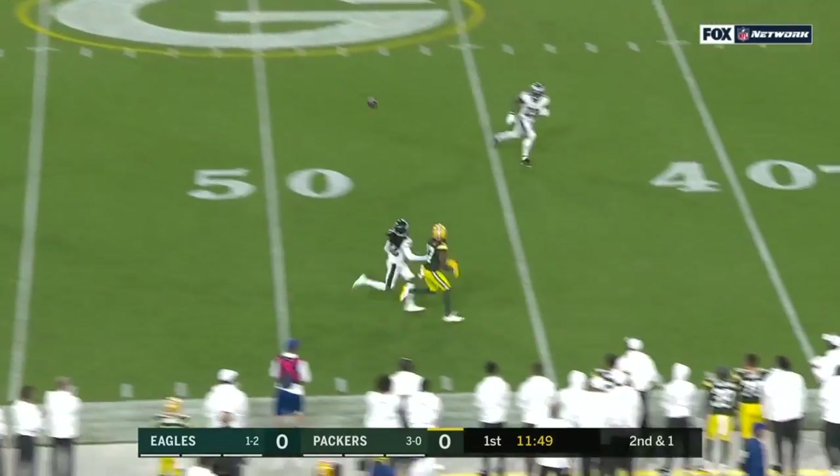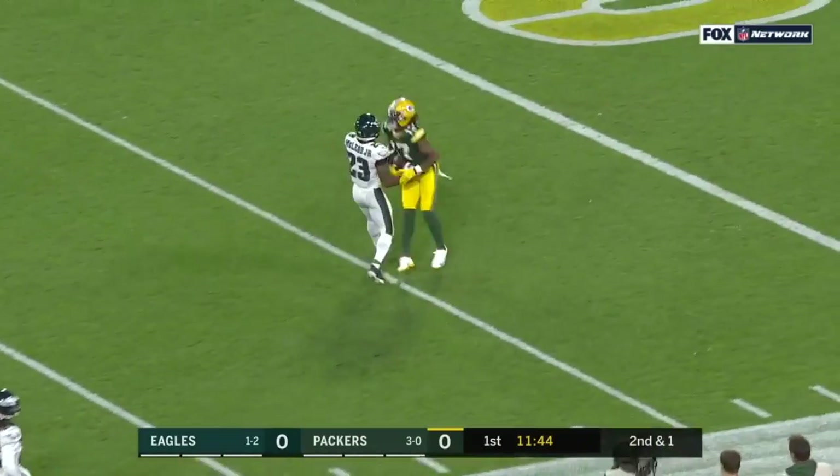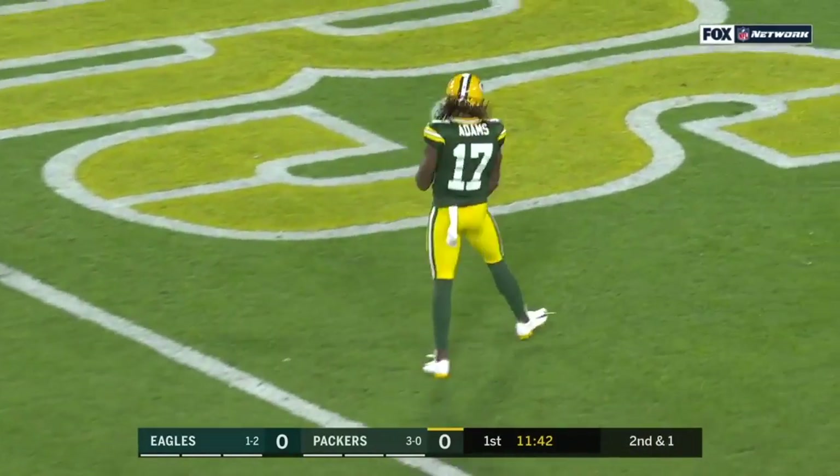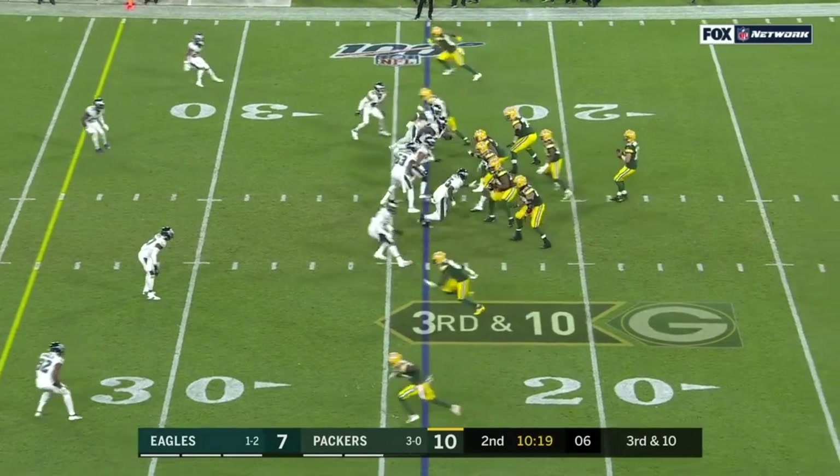Rodgers floats it — Adams, what a throw, what a catch! Davante Adams down inside the ten. Held his count, they got the ball out, but it was a nice job of rallying.